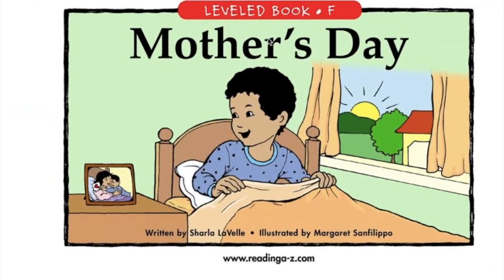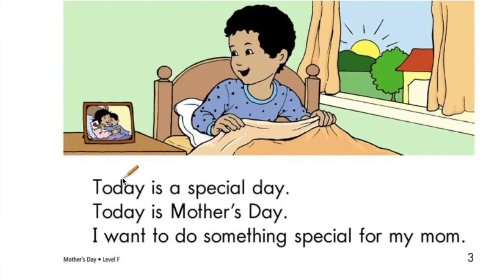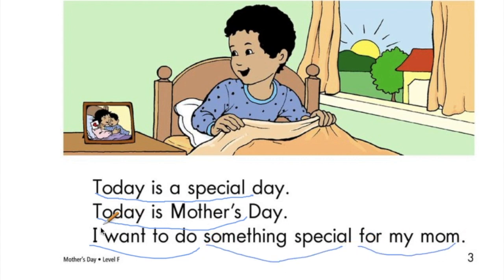All right, let's get to reading. Mother's Day. Today is a special day. Now when I read that, I just said all of those words and I was able to say that in one big swoop — 'Today is a special day.' Today is Mother's Day. I want to do something special for my mom. Your turn. See how we swoop those words together? Nice job.